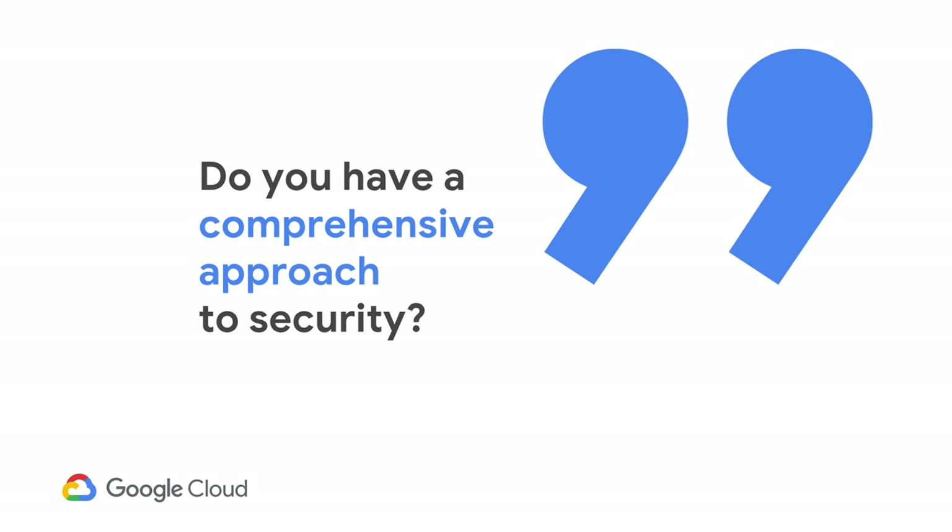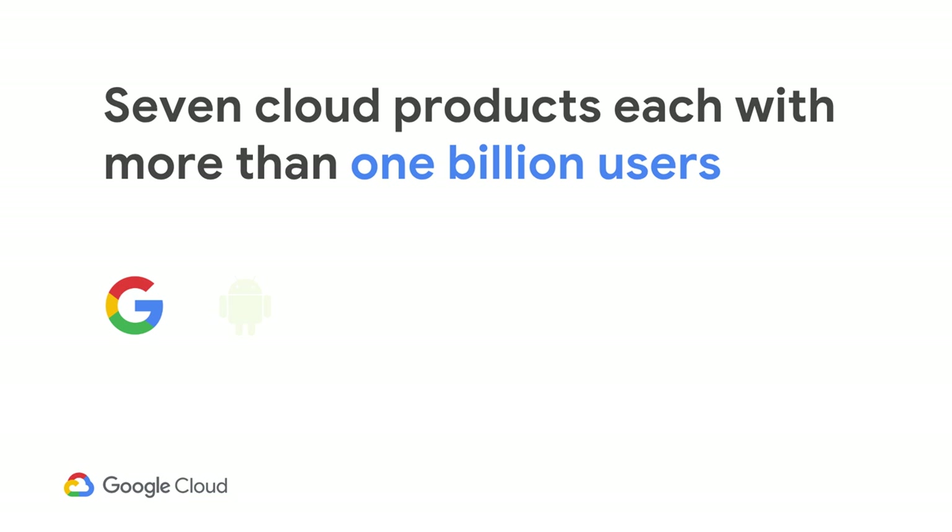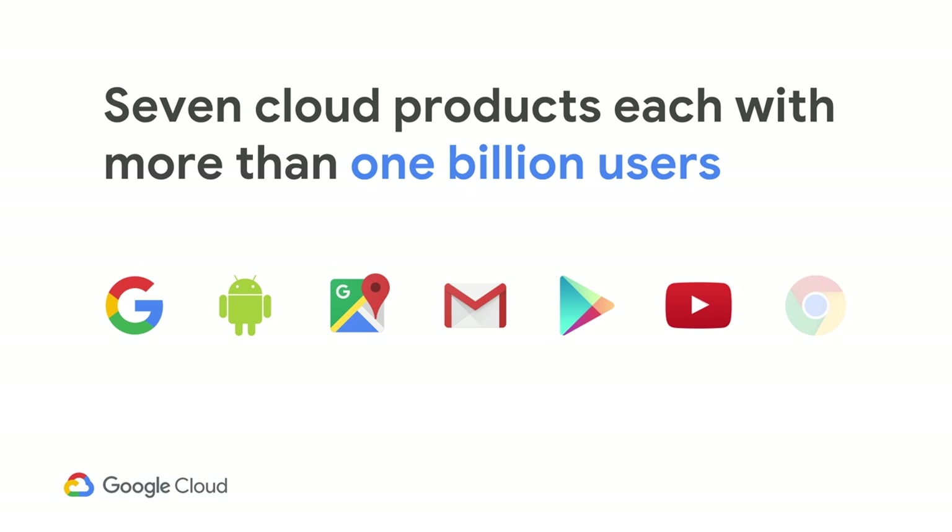It really begins with a single question that every organization should be asking themselves: do you have a comprehensive approach to security? This is probably a question you've heard plenty of times — CEOs are often asked this by their board of directors. It really started with Google being born and raised in the cloud, and has always run its services in a multi-tenant cloud environment.